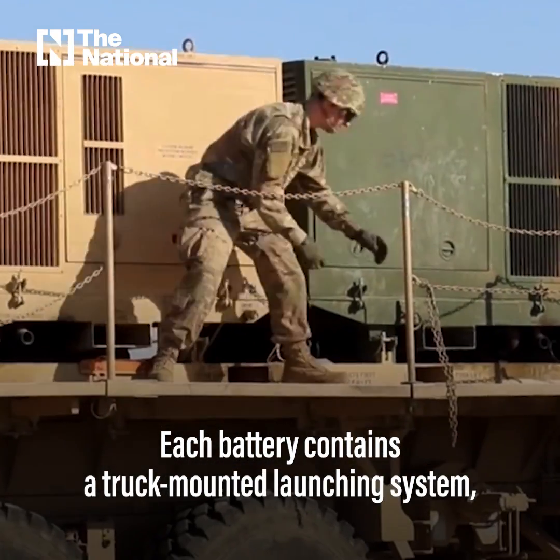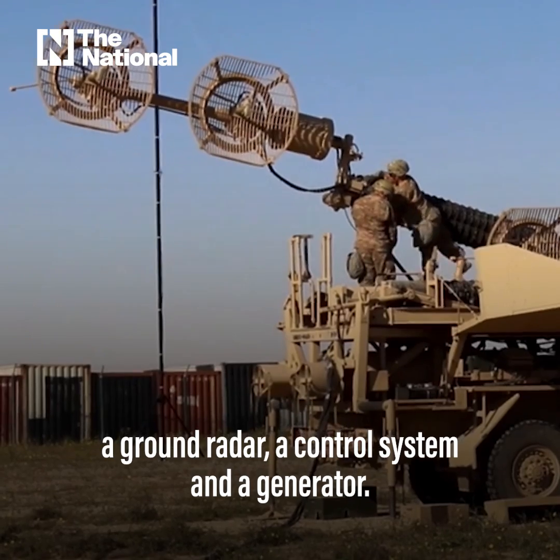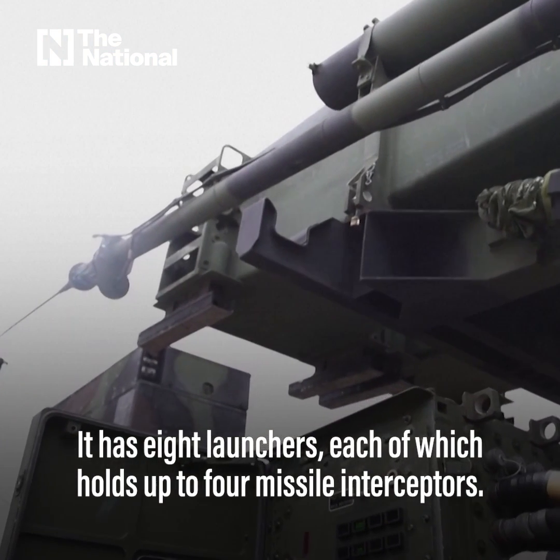Each battery contains a truck-mounted launching system, a ground radar, a control system, and a generator. It has eight launchers, each of which holds up to four missile interceptors.